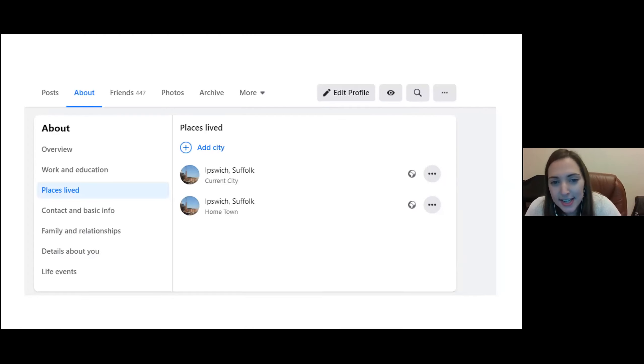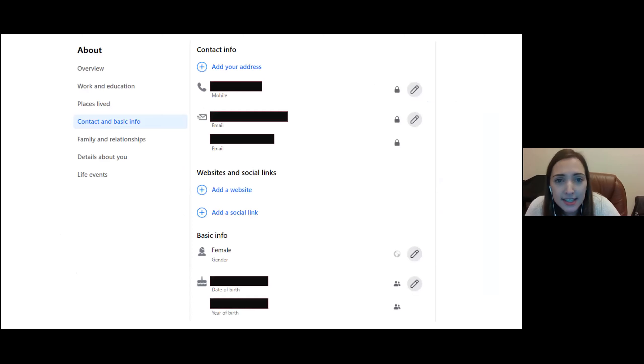You can add your city or hometown under 'Places Lived.' For contact information, I've made my mobile number and email address private — only visible to me. If friends want my number they probably already have it, or they can message me on Facebook. You can also add a website link here if you have one, so people visiting your profile can easily click through to it.